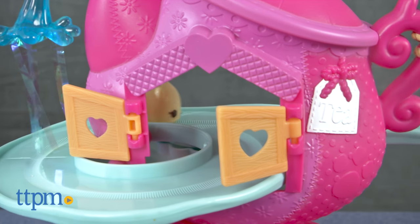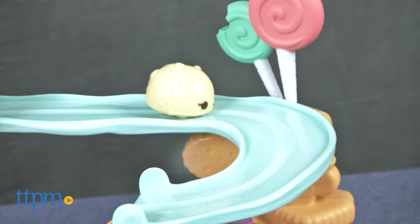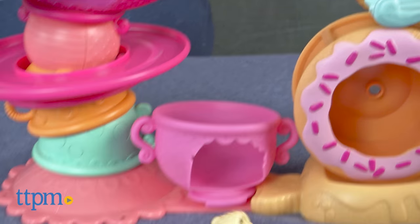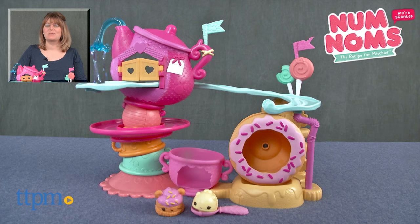This is a cute playset and kids ages 3 and up who collect Num Noms will really like adding this special edition Num and Nom to their collections. We just wish the playset's overall performance was a little better. For where to buy and current prices, visit TTPM, and subscribe to our YouTube channel for more reviews every day.